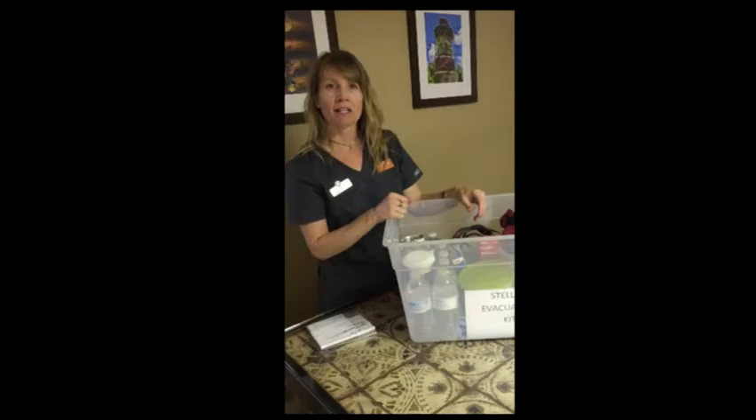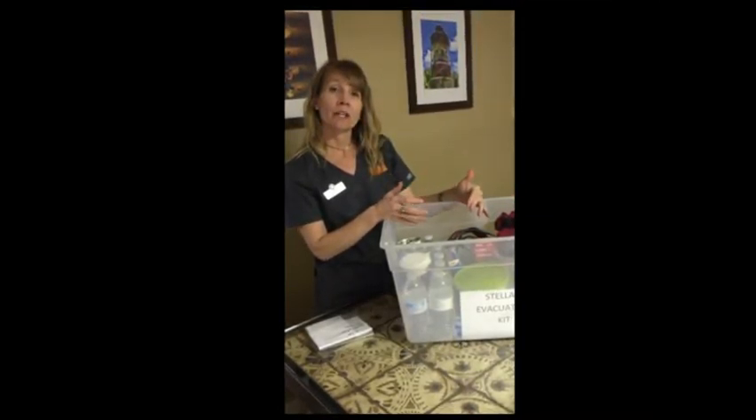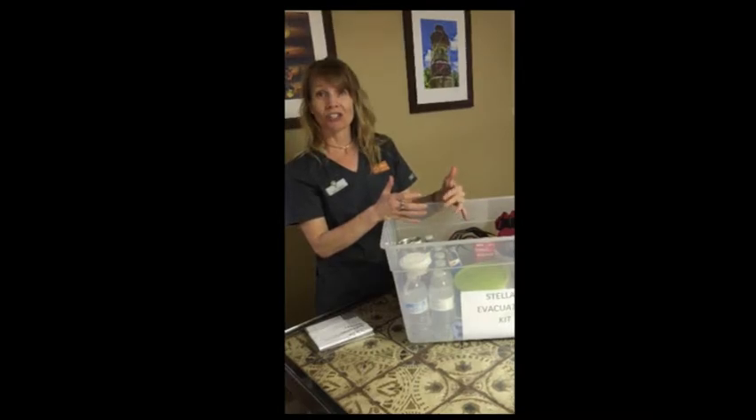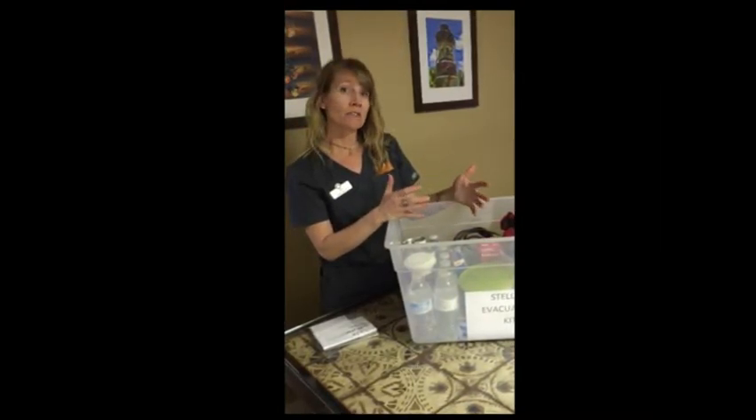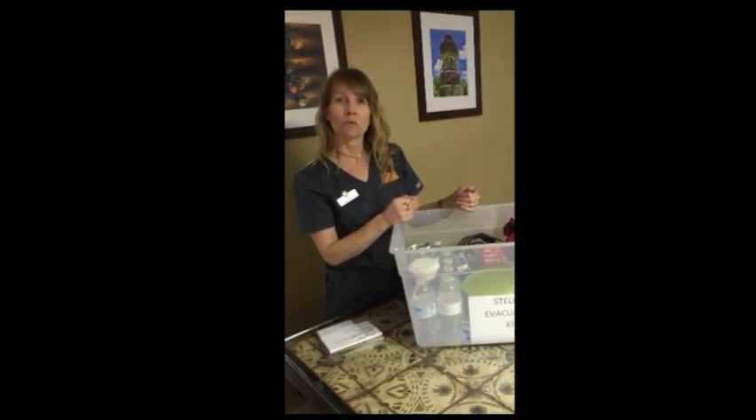You can throw in some trash bags and some other items like that. Hopefully that's enough to get you started, but if you would like a complete list of our suggestions and things to have on hand, just visit our website at longviewanimalhospital.com and we'll have some additional details on there for you as well.